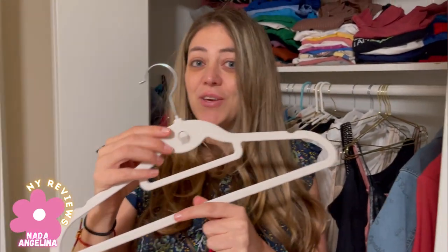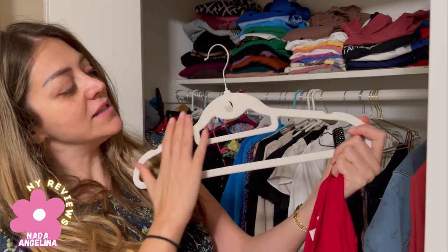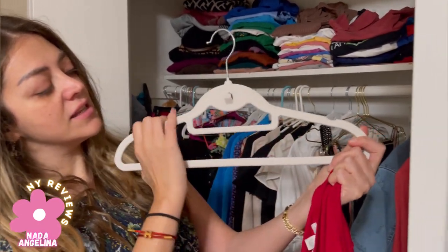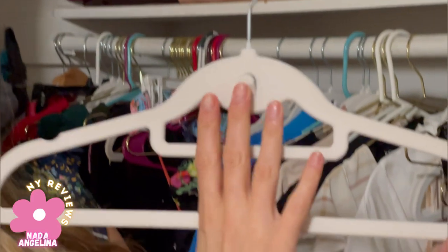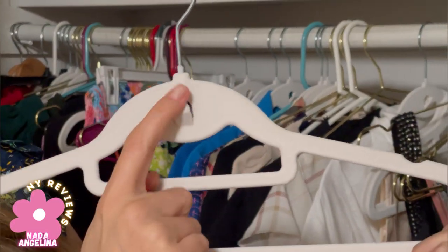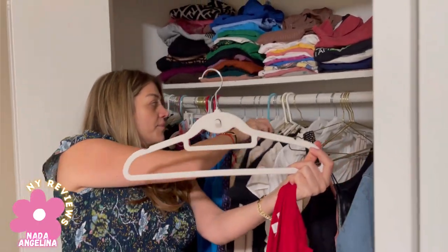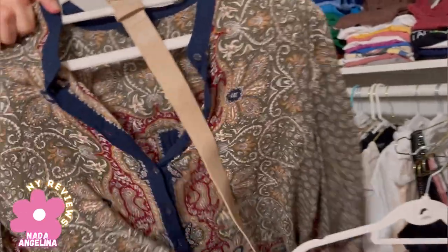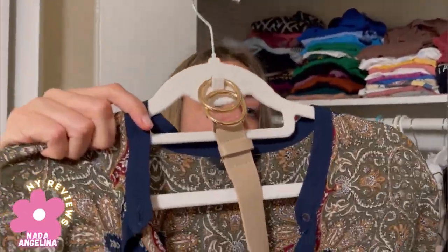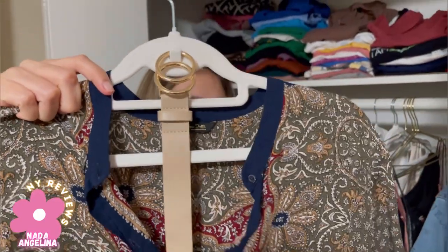Are you looking for clothes hangers that are high quality and don't slip your clothes? These are velvet, heavy duty, and very sturdy. They have a feature where you can hang a belt. What I like about the velvet feel is that the clothes don't just slip off the hanger.